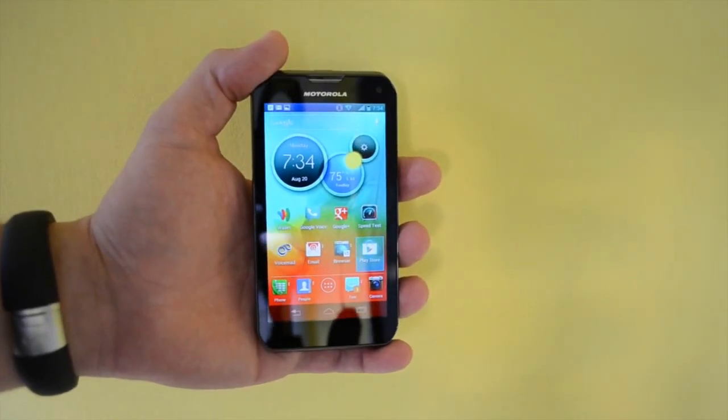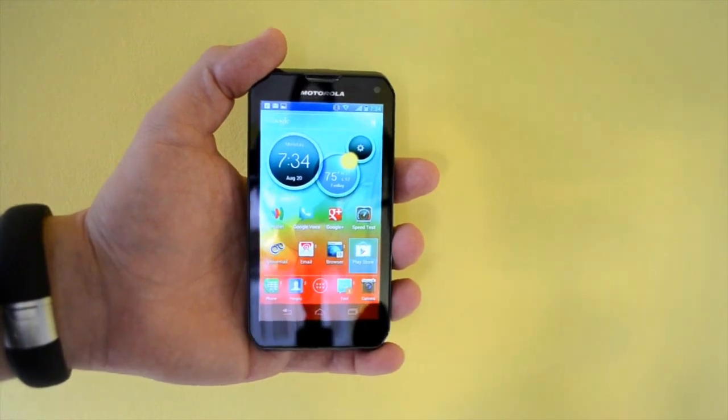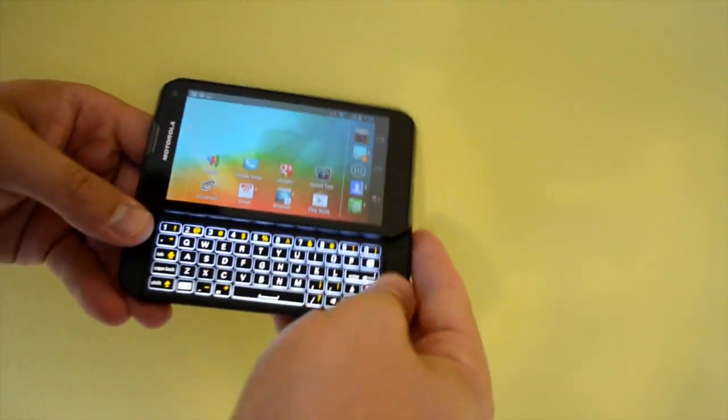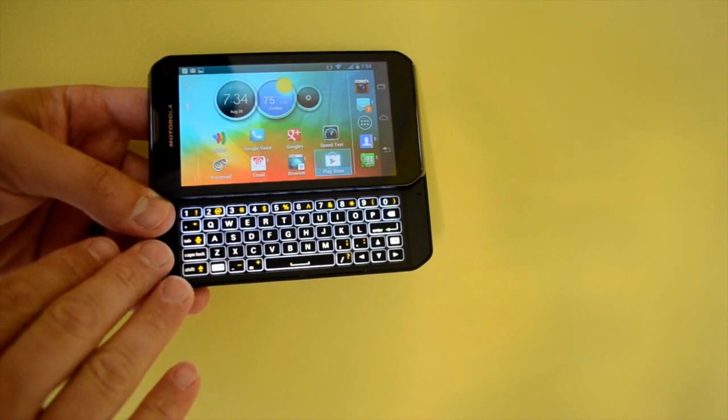The Motorola Photon Q 4G LTE is Sprint's latest 4G LTE smartphone. With it you get 4G LTE connectivity in select cities and a great laser cut QWERTY keyboard.